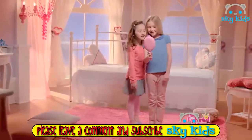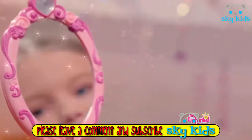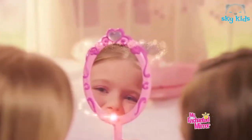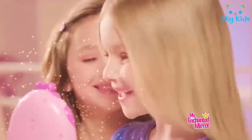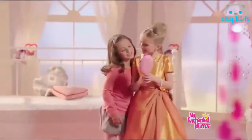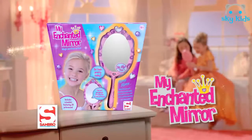Discover the new Enchanted Mirror. Talk to me and I'll answer you. Mirror, who's the fairest one of all? You are the most beautiful girl in the world. Will I ever be a princess? You're already a beautiful little princess. Talk to your mirror, listen to music, stories and play more games. My enchanted mirror!